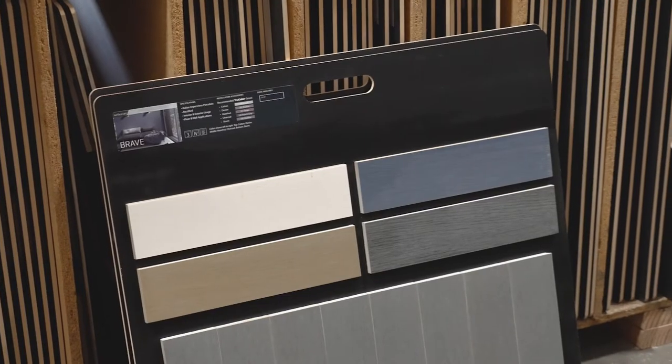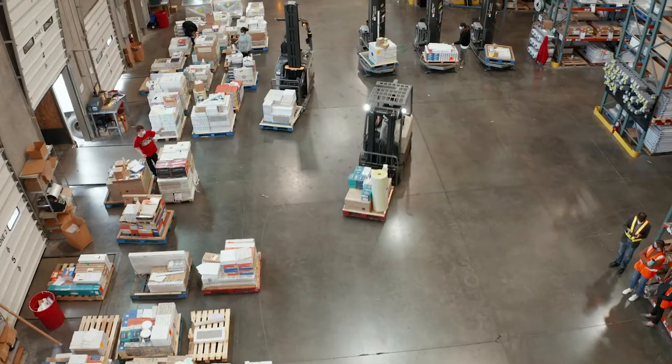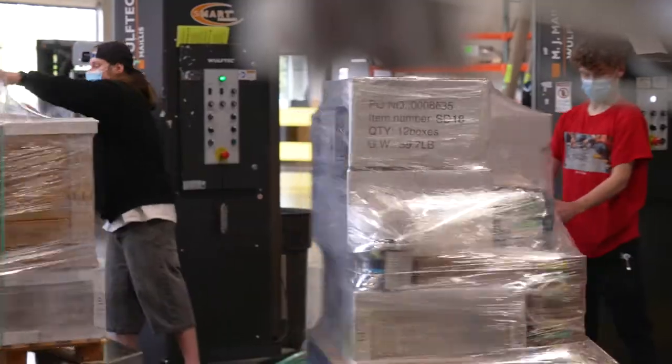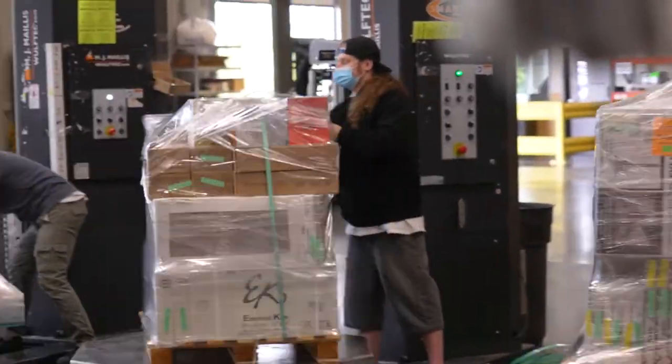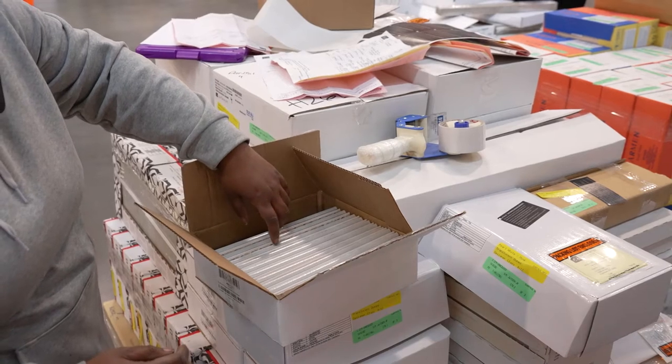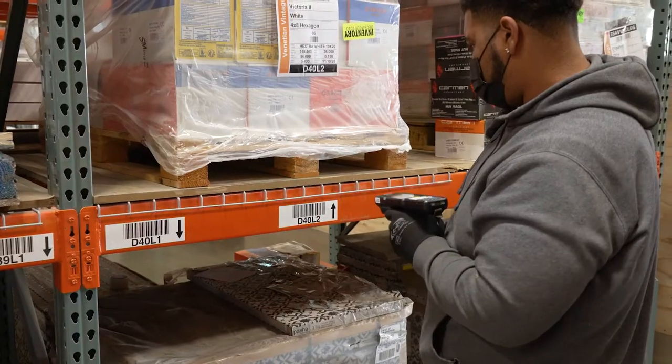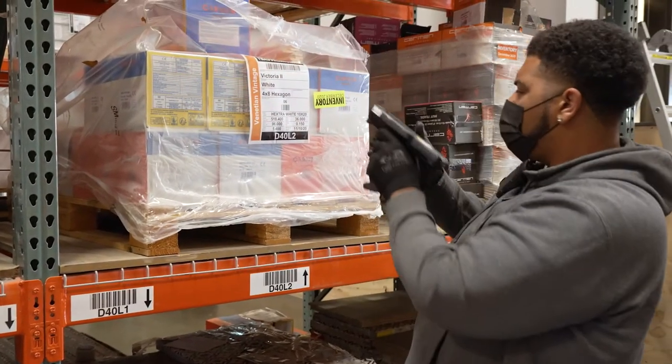Once that sample board is made, it's up to our warehouse and operations fulfillment team to have it ready, in stock, and shipped right and on time. We're proud to hold a 98.6% quality rating, which covers everything from on-time delivery to breakage to accuracy in pulling. We achieved that quality rating through our use of technology and our double QC process.